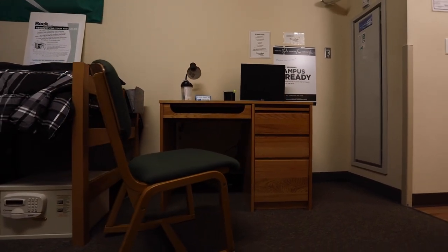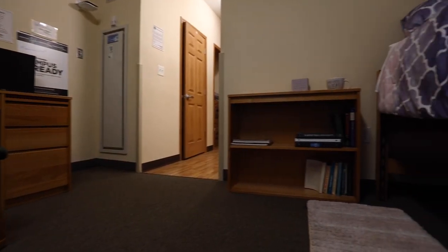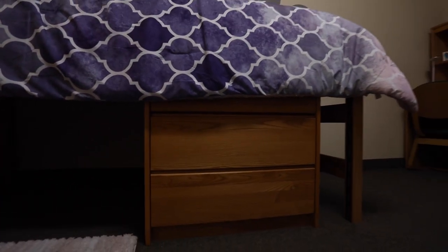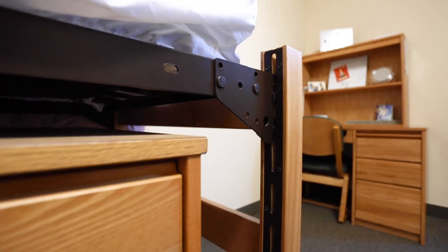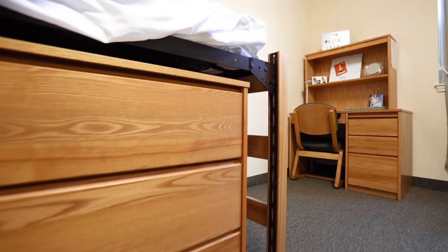Each student, no matter the room style, is provided a bed and mattress, dresser, desk, chair, and bookcase. The mattress is twin XL. You will notice the beds are adjustable up or down. Having the bed at the highest level allows you to have plenty of storage for totes with extra belongings.